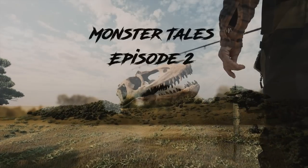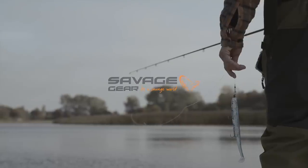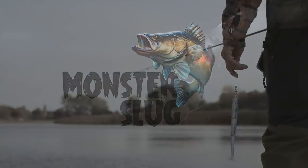Holy shit! Oh shit, that's a really big pike isn't it — that is what we came for buddy!